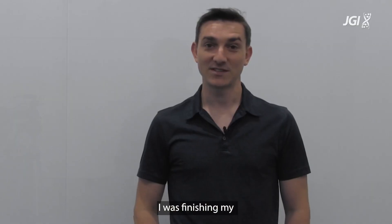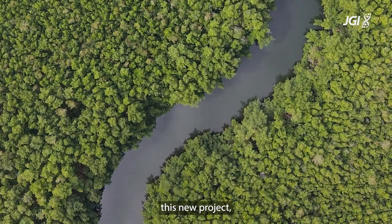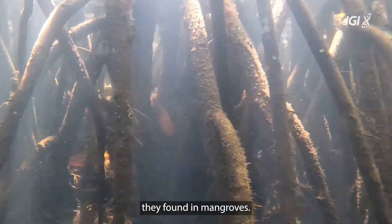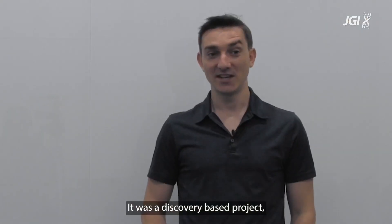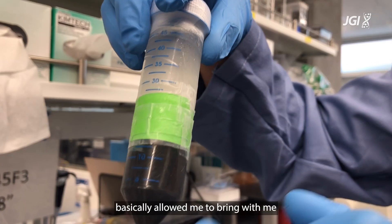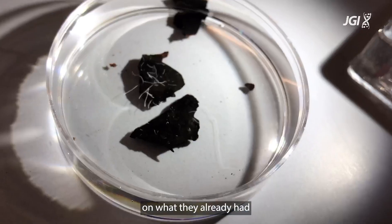How did we get started? I was finishing my second postdoc in Guadeloupe in the Caribbean in Olivier Gros's lab, and at that time he shared with me this new exciting project - preliminary data they had on these weird giant bacteria they found in mangroves. I applied to this very unique position; it was a discovery-based project and the perfect fit, because Olivier basically allowed me to bring this exciting topic to California and build on what they had already started in the Caribbean.